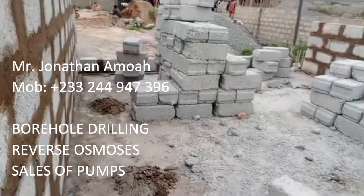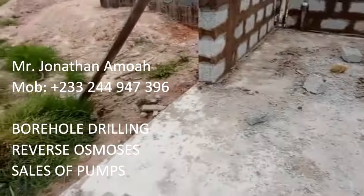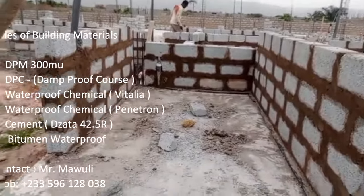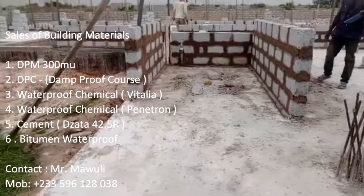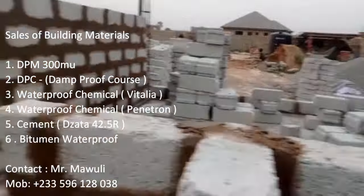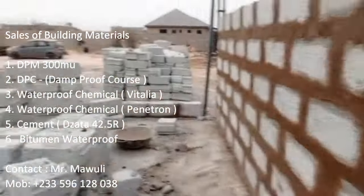After the setting out, blockwork commences and we proceed up to the height we want to achieve. It is always important to know your floor-to-ceiling height — it is very important. So this is the boys' quarters area. There's going to be a small kitchen for the maids, and there is the first bedroom, second bedroom, and the washroom. There are two rooms in this area.